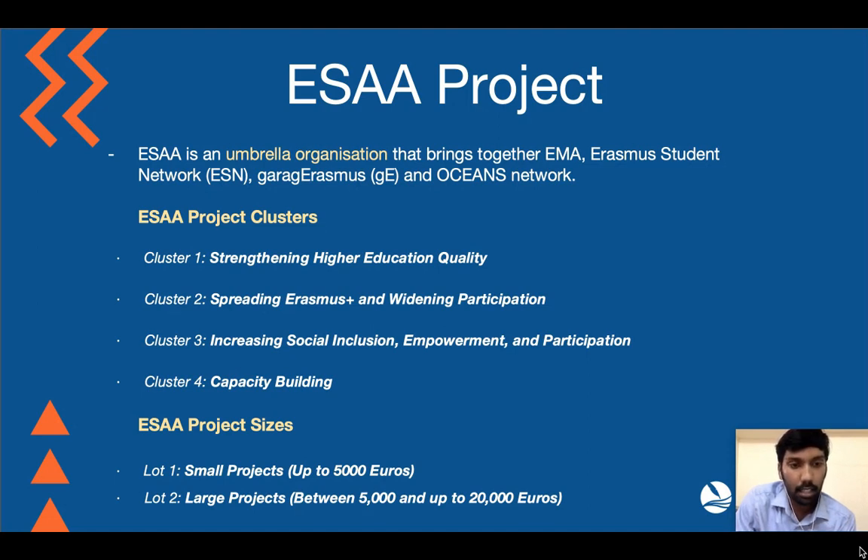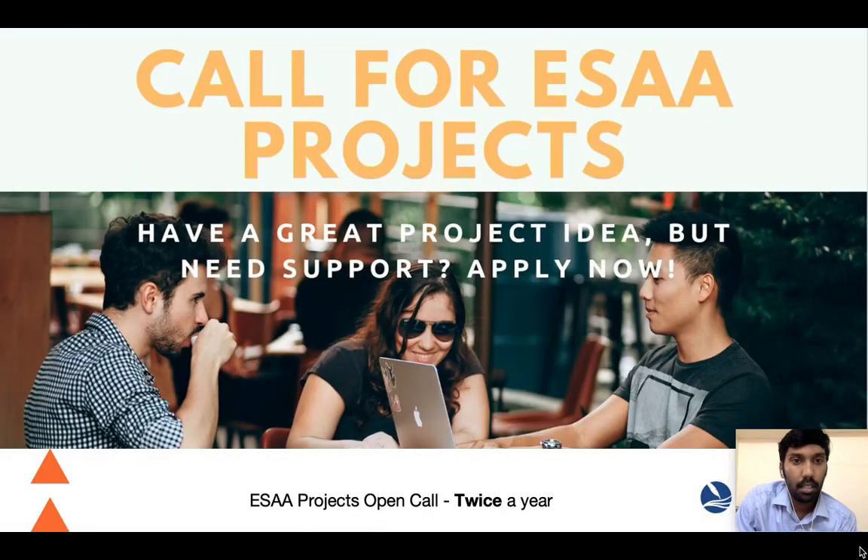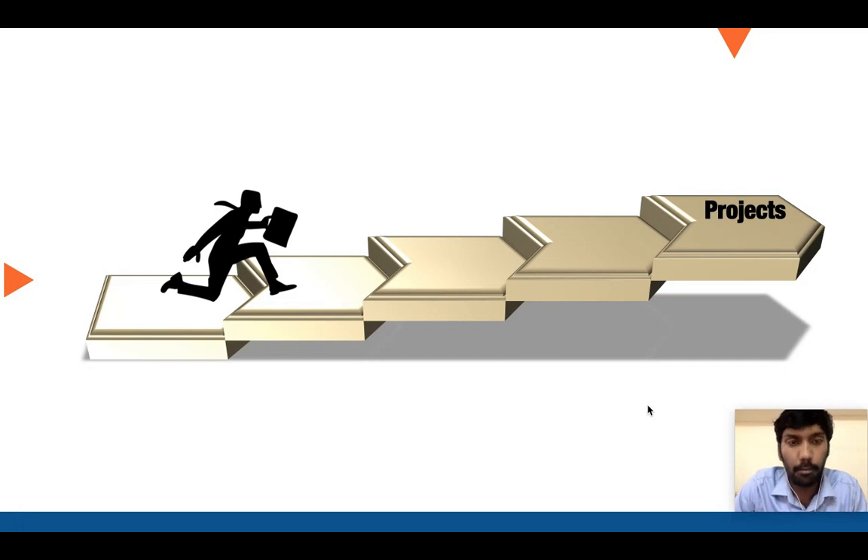There are two different project sizes — small and large — in terms of budget. Generally there are calls twice a year. In terms of support from EMMA, we would be happy to help you in drafting a good proposal with proper budgeting. In the past we have had feedback from applications, so we can definitely offer our insights and help you develop a very good proposal. SR projects are great opportunities for EMMA members to get their project ideas funded.